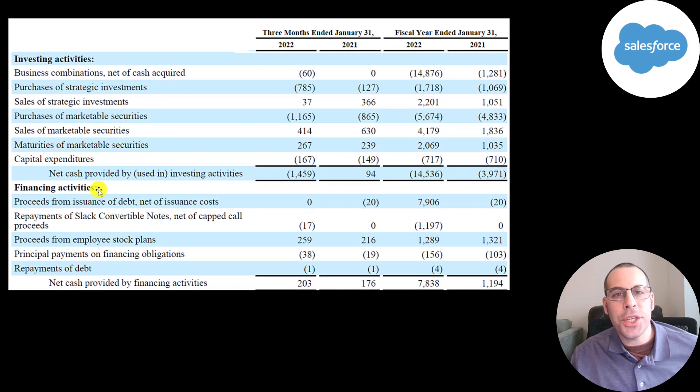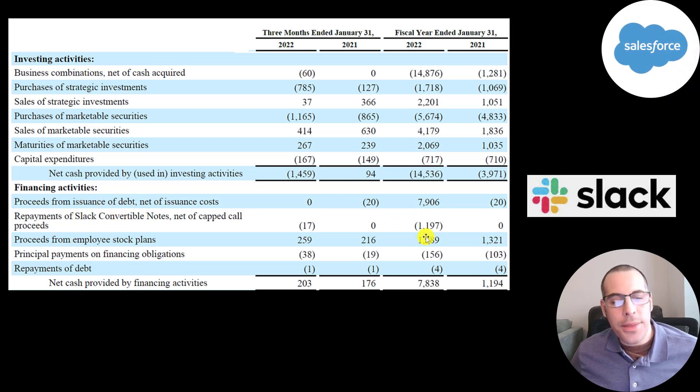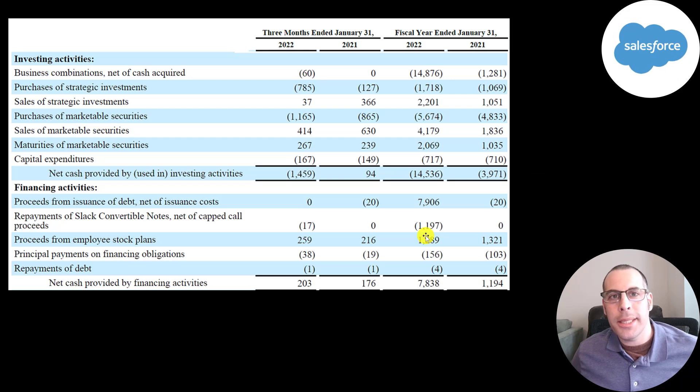This is the investing and financing sections from the statement of cash flows. In 2021 they spent 1.3 billion in acquisitions; in 2022 it was 15 billion. They spent 1.7 billion in strategic investments — usually in exchange for shares of smaller companies, allowing Salesforce to protect their investment and control that smaller company. They did sell 2.2 billion of strategic investments. In their investing section, they had a cash outflow of 14.5 billion mainly from a business combination. In their financing section, they raised 8 billion of debt and paid down 1.2 billion of convertible debt from Slack.